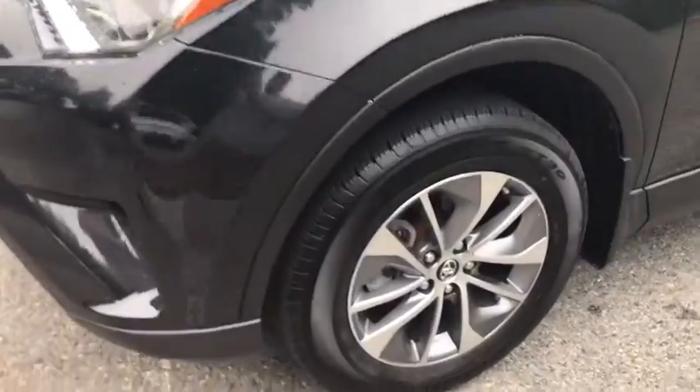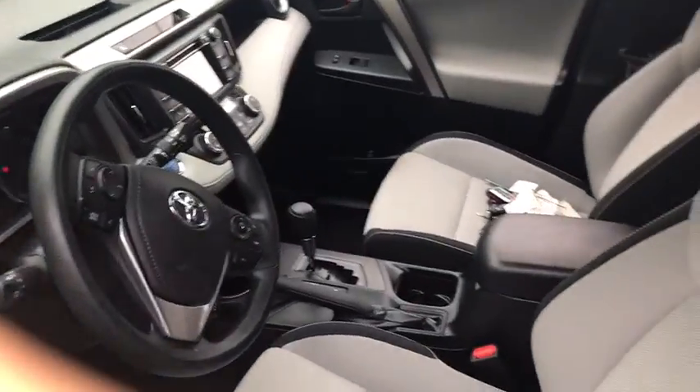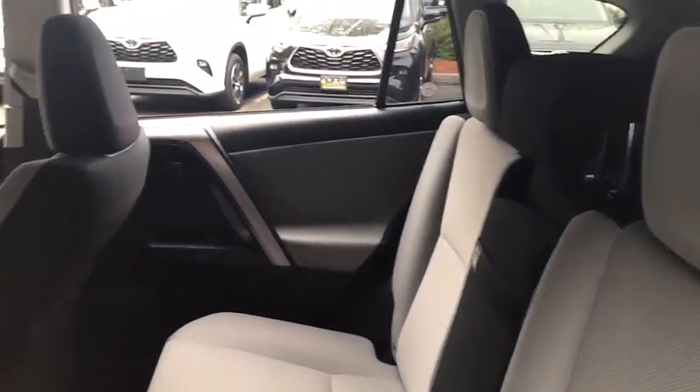Aluminum wheels, cruise control, electronic stability control, power windows, rear window defroster, trip computer, power locks, CD player, panic alarm.